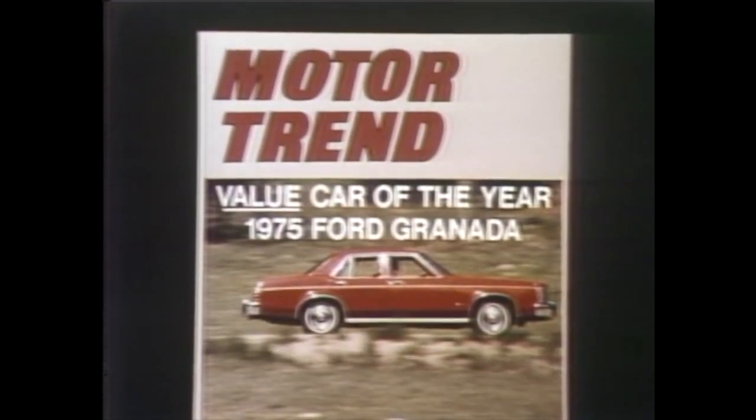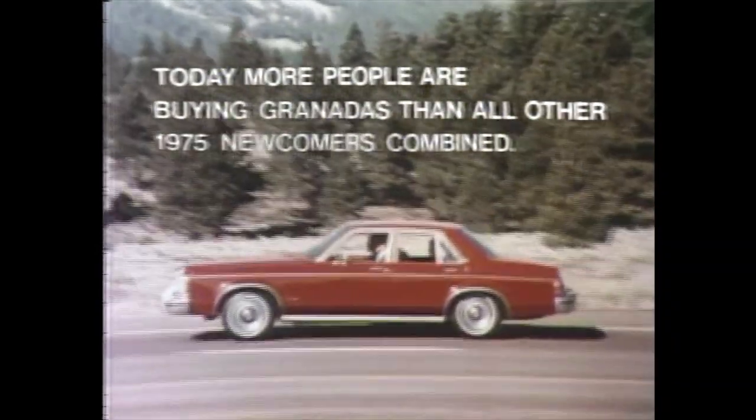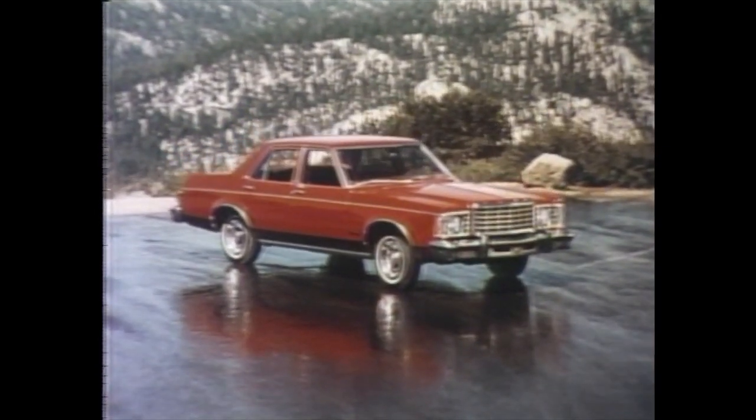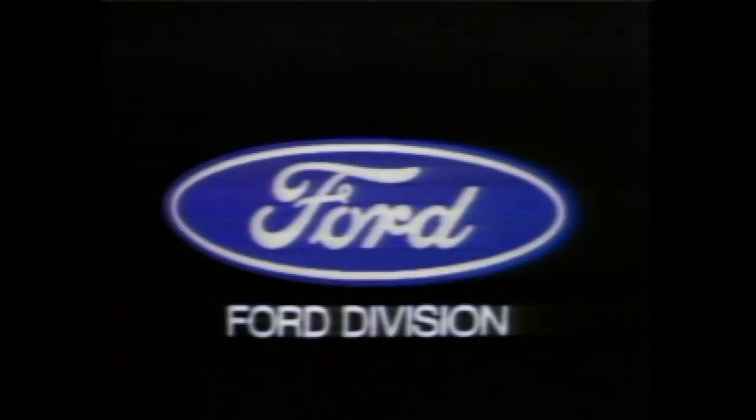What's more, Motor Trend has named Ford Granada Value Car of the Year. But it's not just engineering editors singling out these cars. Today, more people are buying Granadas than all other '75 newcomers combined. And this year, Ford has increased its share of market more than any other U.S. carmaker. Ford means value, and your local Ford dealer can show you. Look close and compare.